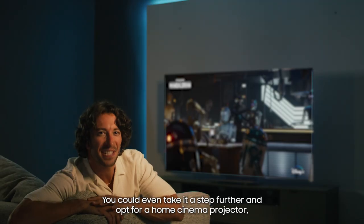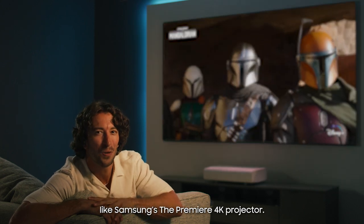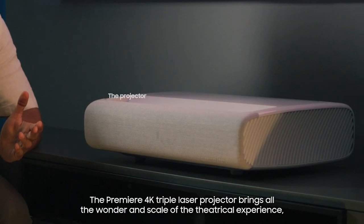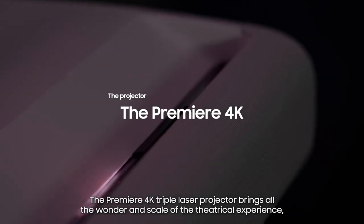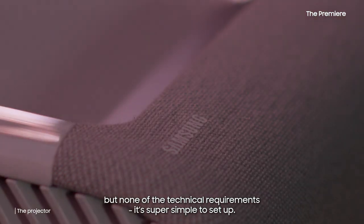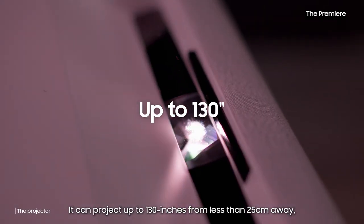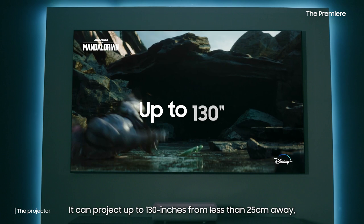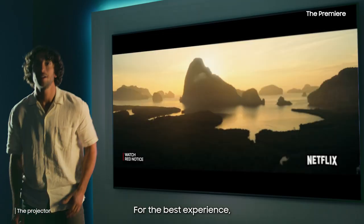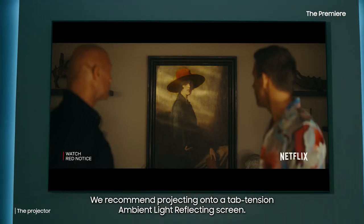You could even take it a step further and opt for a home cinema projector, like Samsung's the Premiere 4K projector. The Premiere 4K triple laser projector brings all the wonder and scale of a theatrical experience, but none of the technical requirements. It's super simple to set up — it can project up to 130 inches from less than 25 centimetres away, so it works well even in smaller spaces. For the best experience, we recommend projecting on a tab tension ambient light reflecting screen.